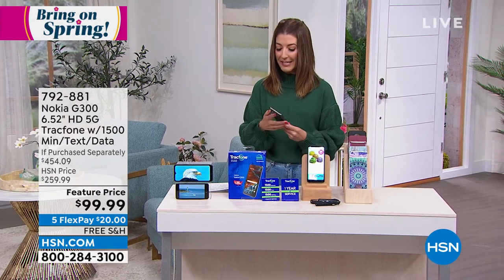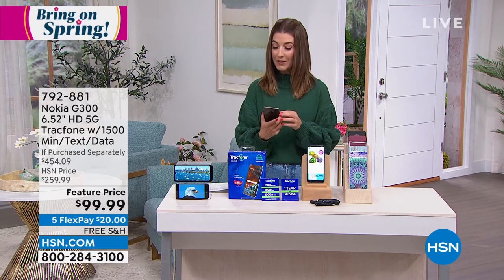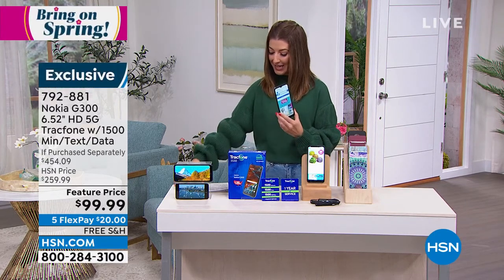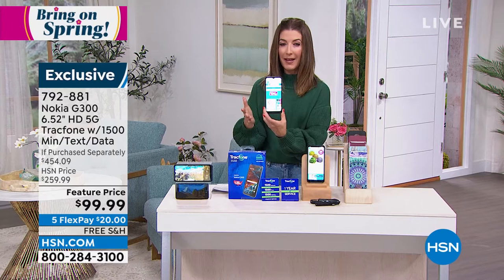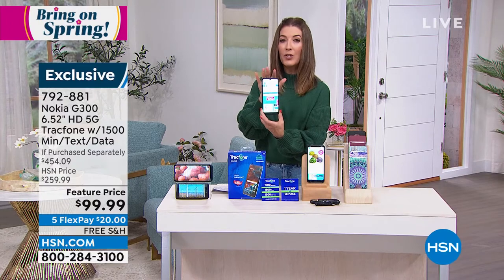Really nice. This is a fancy phone. This is a Nokia phone. In fact, this is probably one of the slickest phones we've ever offered here at HSN. This is a brand new, gorgeous, very quick, very lightning fast, giant full HD screen, six and a half inches in size from Nokia.